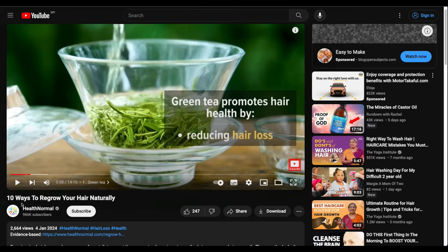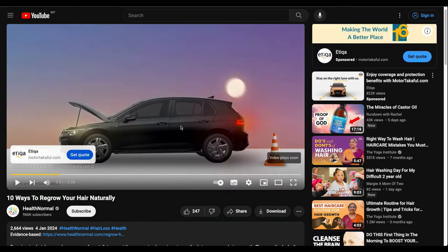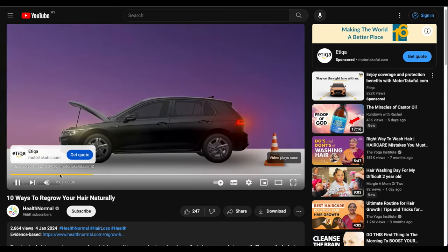These are faceless videos — no face on camera, just stock footage and a voiceover explaining things. For example, '10 Ways to Regrow Your Hair Naturally' uses stock footage, graphics, images, and text. Ads showed up on this video, meaning this channel makes money from YouTube AdSense as well — not just affiliate commissions.